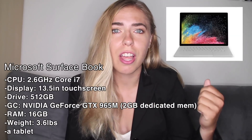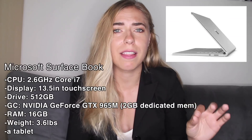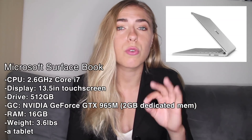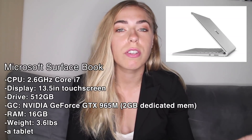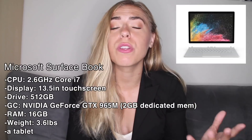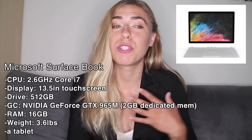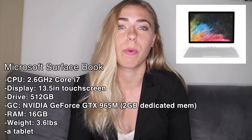Number four is the Microsoft Surface Book. This laptop is really cool because you can detach the screen and use it just as a tablet, and it also has a pen that you can use with the screen so you can take notes in class and don't have to bring a notebook. It has 512 gigabytes of storage space, 16 gigabytes of RAM, and it is only 3.6 pounds, which is a huge plus because it's very lightweight.